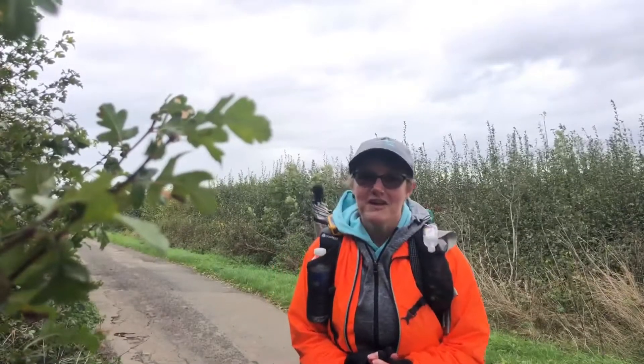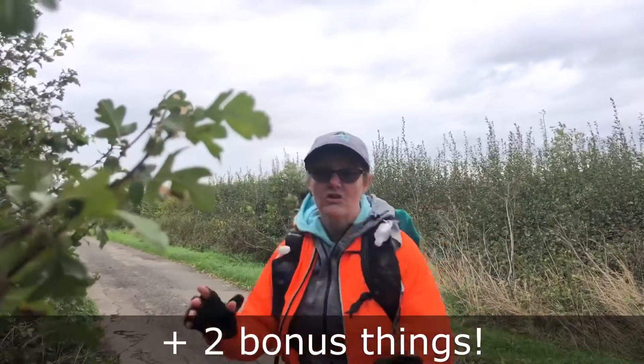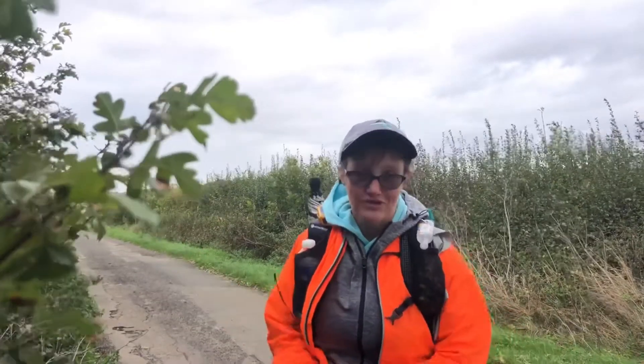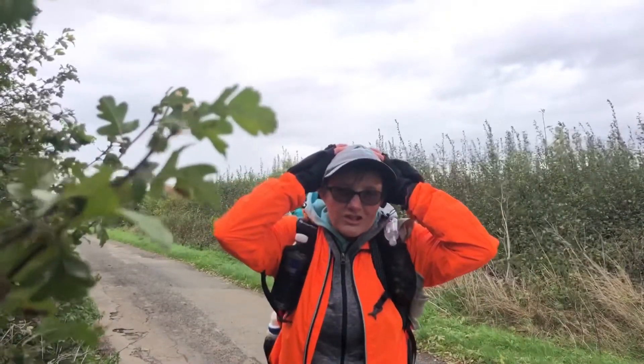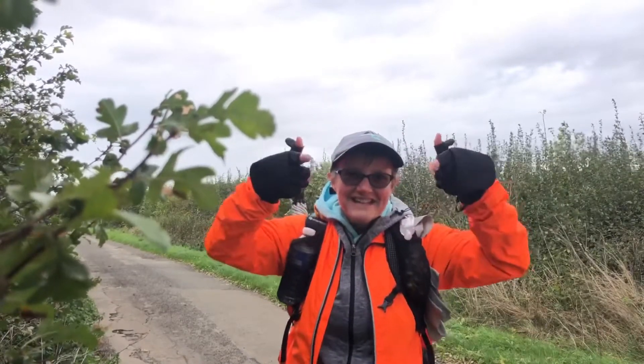Hi everyone, this is Julia from Adventure Geek, and this week I'm bringing you seven things you should always have in your backpack, whether you're on a day hike, a little three-mile jaunt, or even a long trail. Bear with me as I hold on to my hat — I'm going for a walk and I'll talk to you about these seven things.